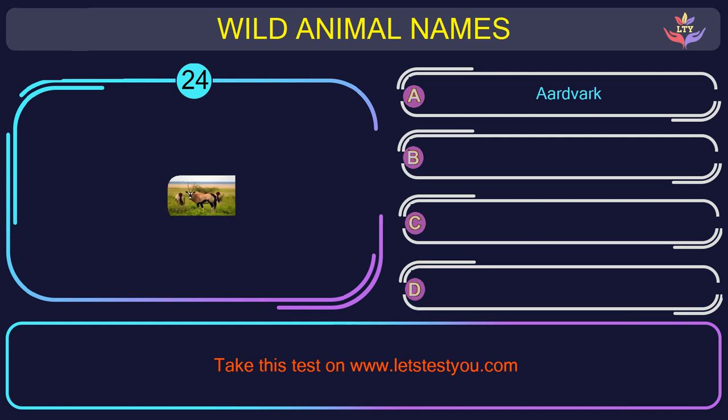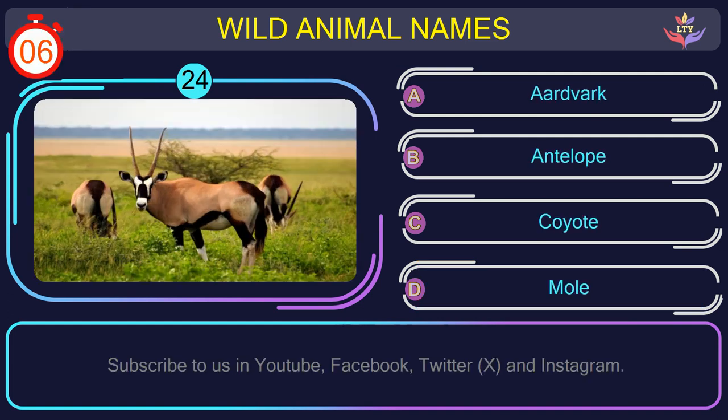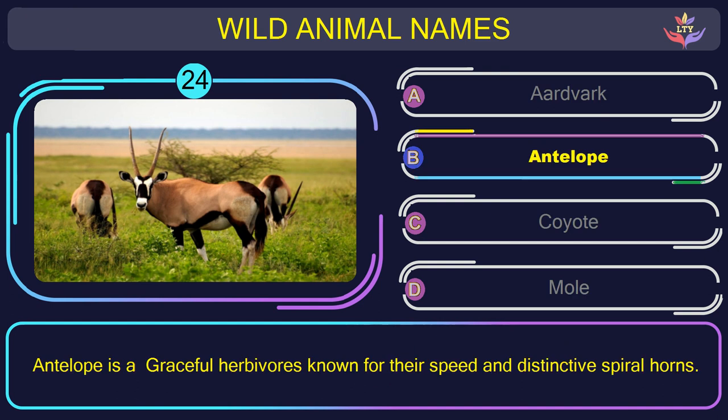Question number 24: can you name the animal you see in this picture? The correct answer is option B. Antelope — a graceful herbivore known for their speed and distinctive spiral horns.